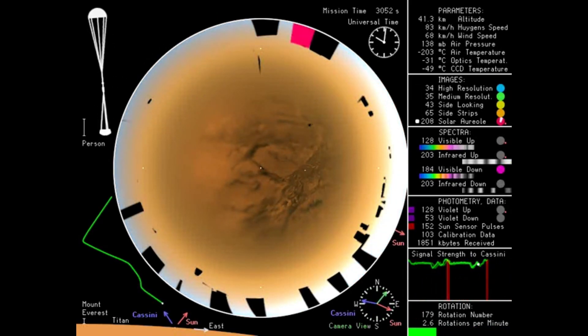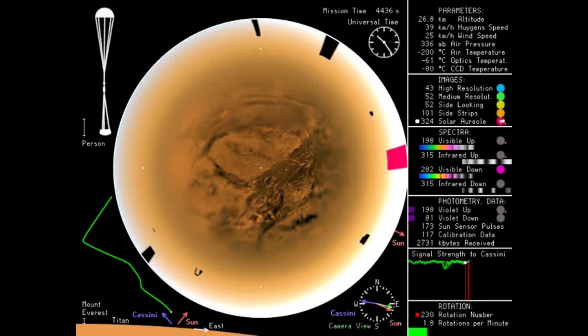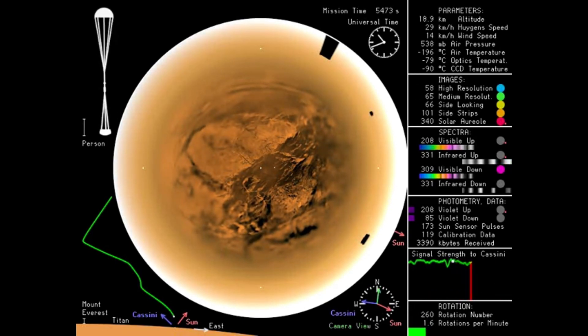The liquid methane creates rivers, lakes, and seas. This methane cycle carves the landscape and contributes to the ongoing geological activity on Titan.